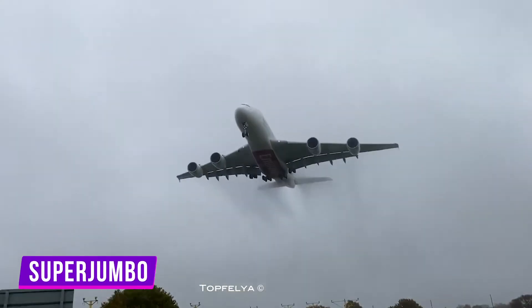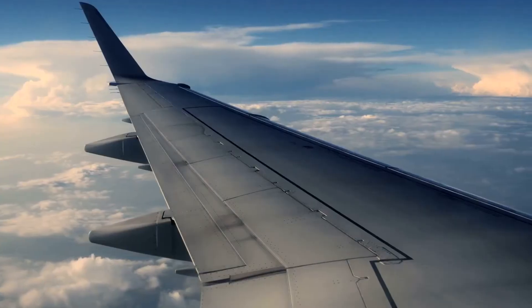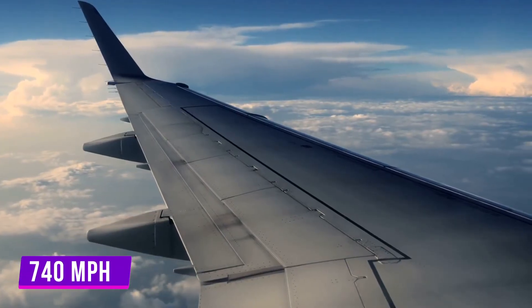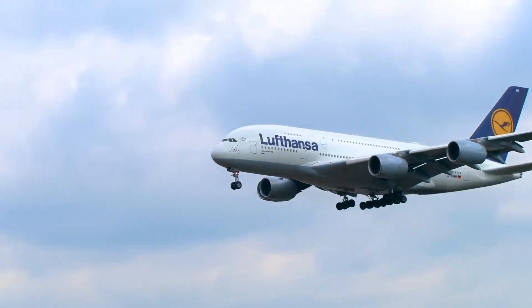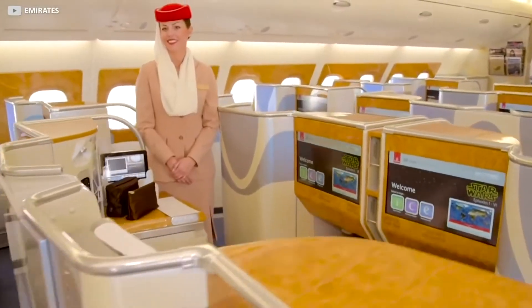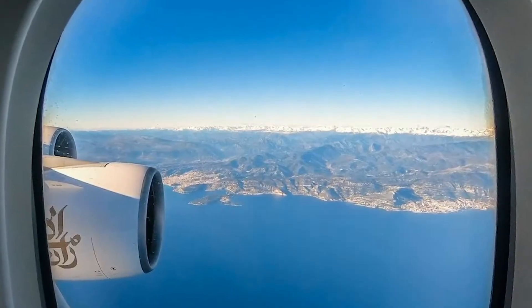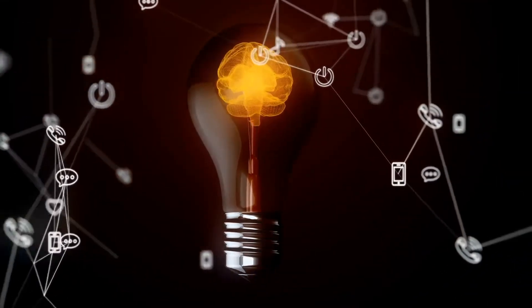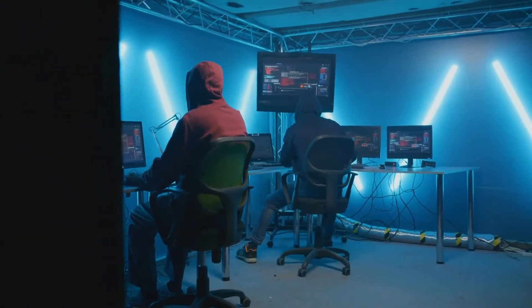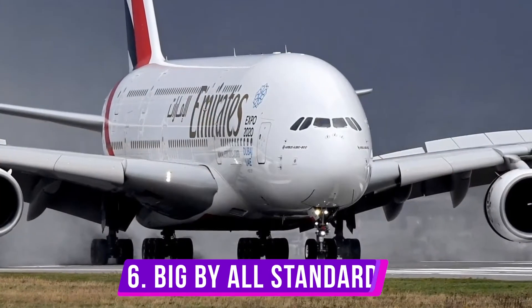The A380, nicknamed the Super Jumbo, has a length of 73 meters and can go up to a speed of 740 miles per hour. Stick with us till the end and you will enjoy a free bonus fact about the A380 — something known by very few. Now let's get started.